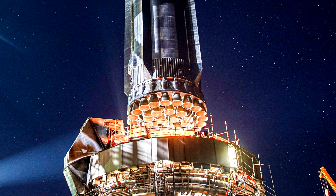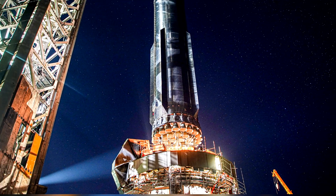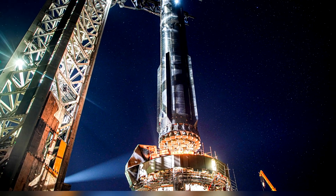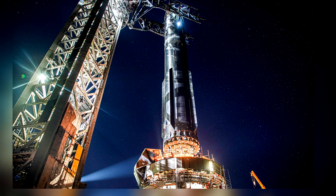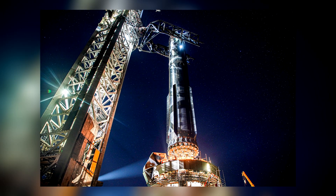We will continue to monitor the developments at Starbase, and in the upcoming episodes we will bring you more news. In the meantime, we recommend following the NASA Space Flight Channel, which regularly and diligently monitors activities at Starbase.